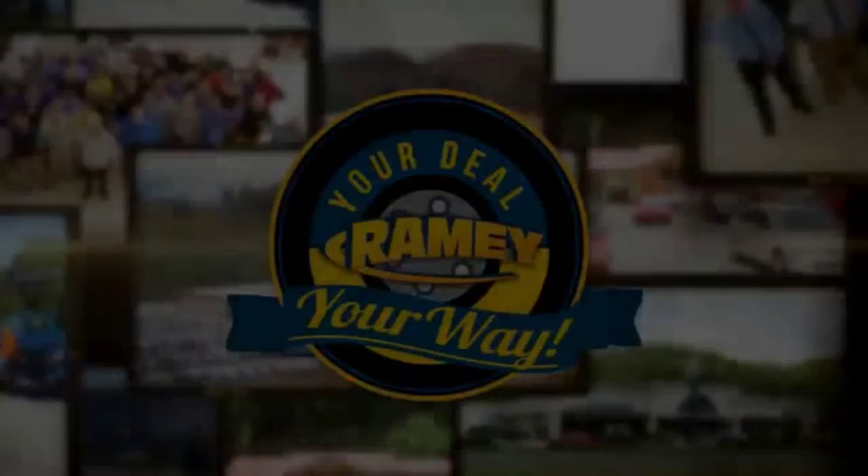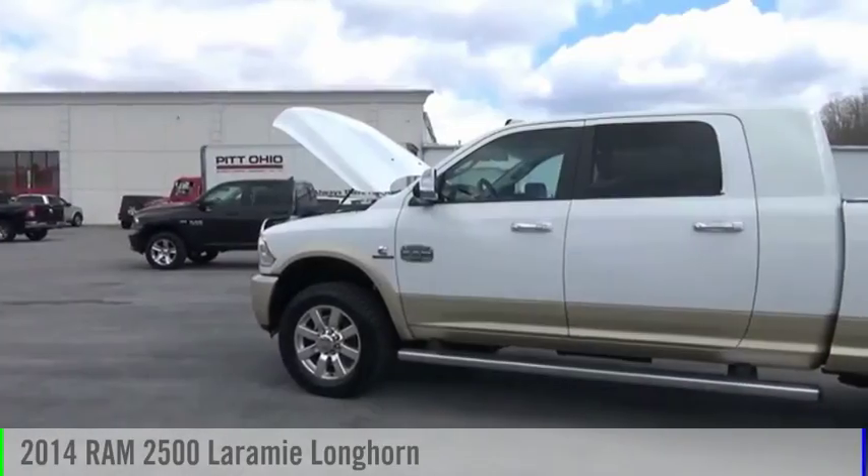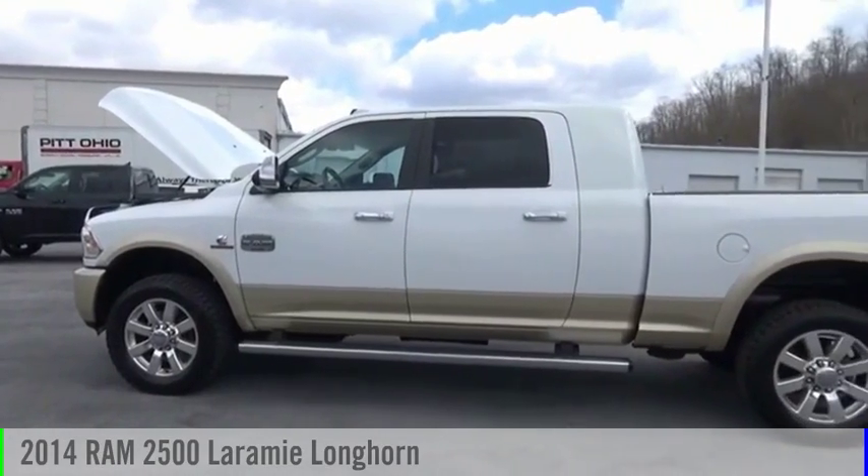Amy, it's your deal, your way. Take a ride in the 2014 2500.